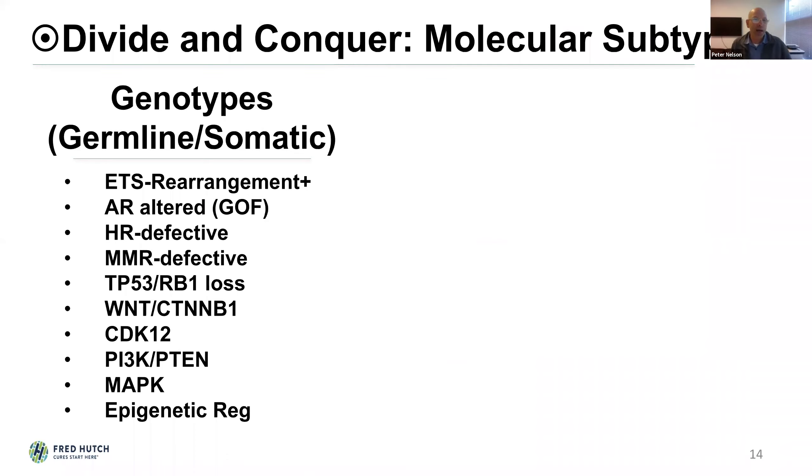Advanced prostate cancer can be divided into distinct molecular subtypes, a number of which are targetable with specific therapies — PARP inhibitors, platinum, immune checkpoint blockade. Others don't yet have particular therapeutics directed toward them, although these are emerging quickly, such as PI3 kinase/AKT pathway inhibitors and PTEN loss tumors.